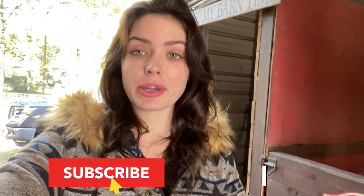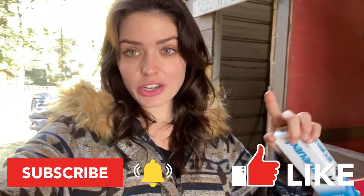Hey everyone, Katrina Stack here, welcome back to my channel. For those who are new and just tuning in, welcome. I am going to deworm all my horses today in this video, so you guys get to see me deworm all of them and see their funny faces. Don't forget to subscribe to my channel, give this video a thumbs up, and turn on that post notification bell so you're notified every time I upload.